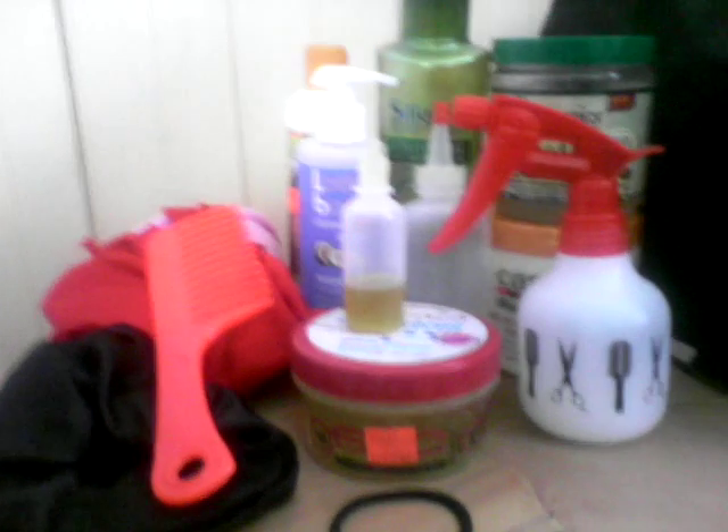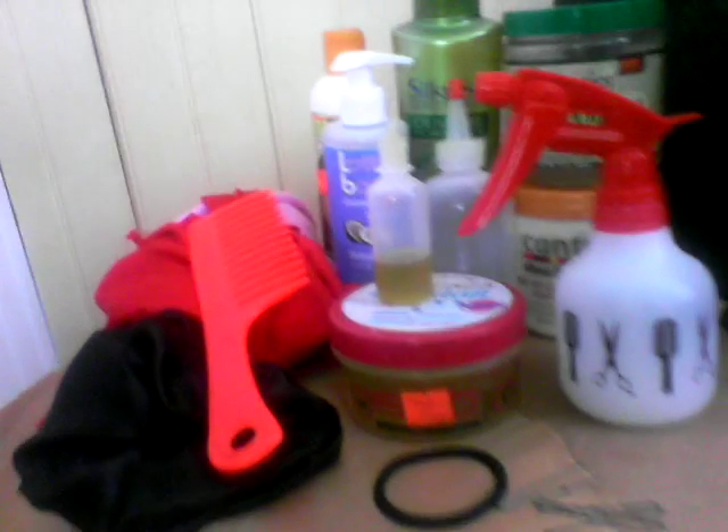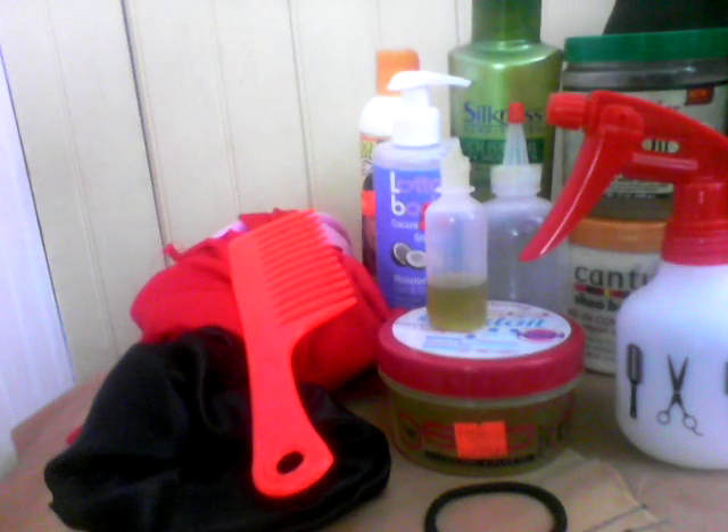I think the first must-have for any transitioning person, or person thinking of transitioning, is a water bottle. You're gonna need some form of spray water bottle to spray your hair with water in between your washes. I also think it's a must-have for any transitioner or natural to have a wide-tooth comb.